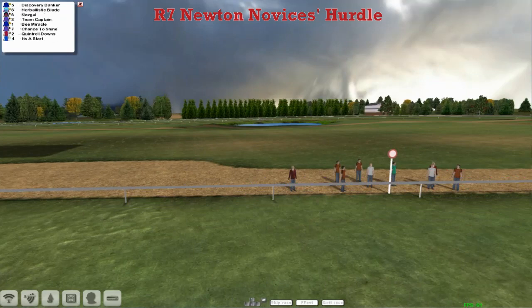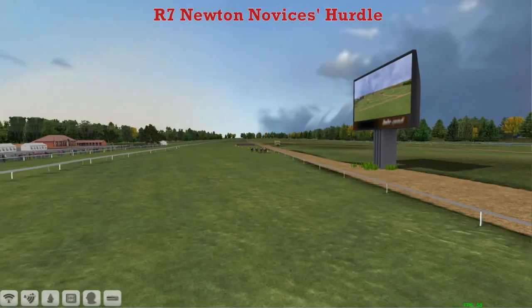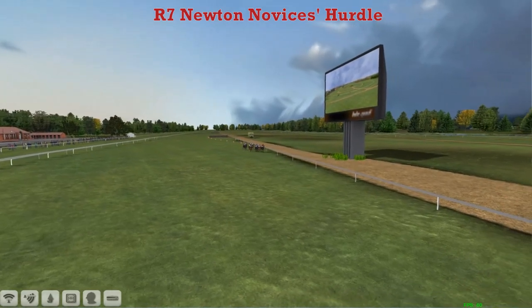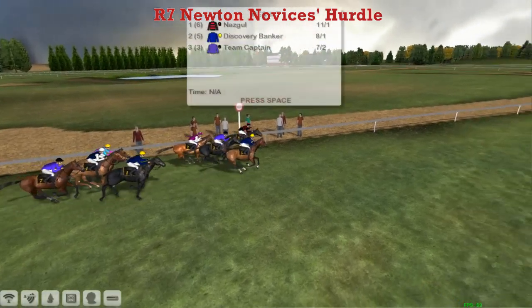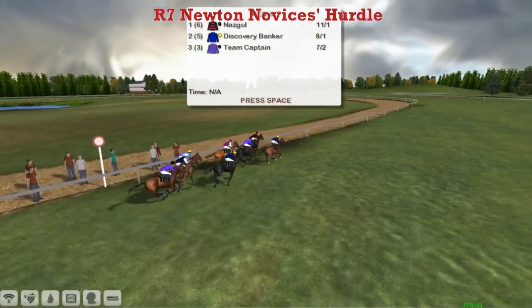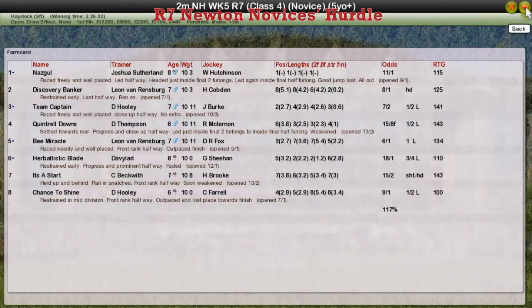It came back — that's Nazgul. Discovery Banker was never in the lead at any point in that race, unless he got up on the line, and I don't think he did. I think it's another one for Josh. Nazgul looked beaten jumping the last, but wasn't, and won. Nazgul for Josh Sutherland the winner. Discovery Banker second for Leon Van Rendsburg. Team Captain for David Hooley back in third. Quintrell Downs for Darren Thompson fourth. B-Miracle for Leon Van Rendsburg fifth. And I think it's Josh 11 clear now.